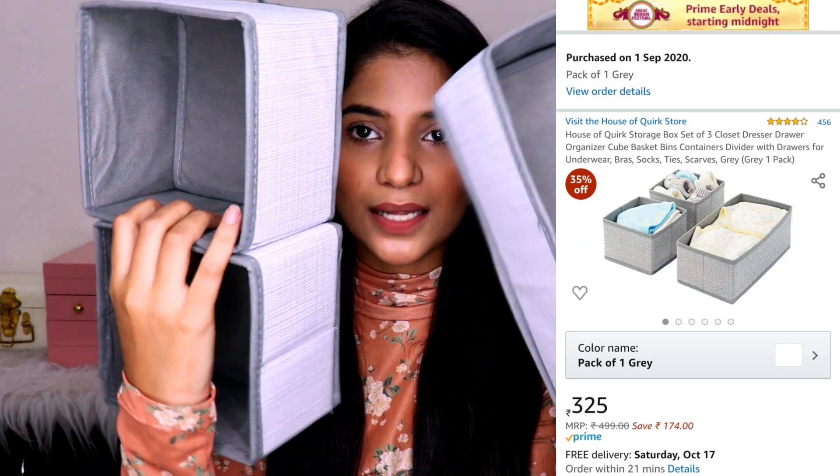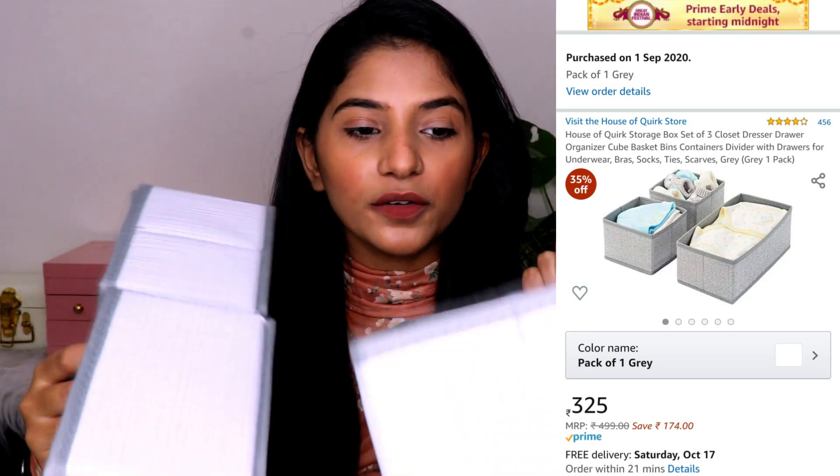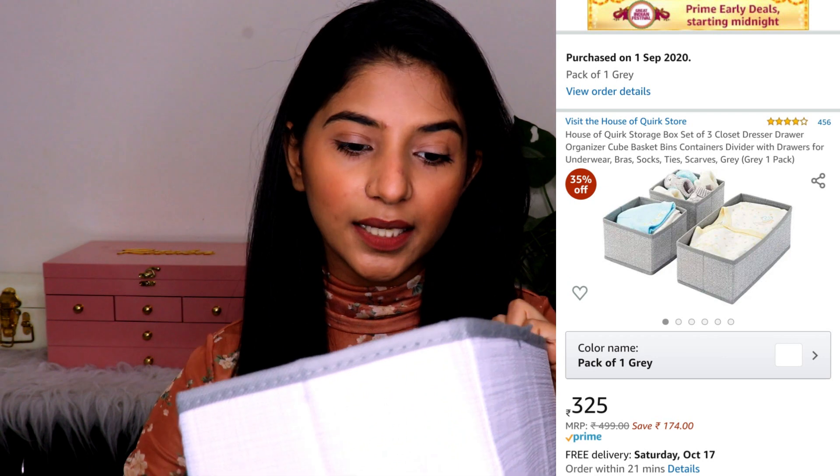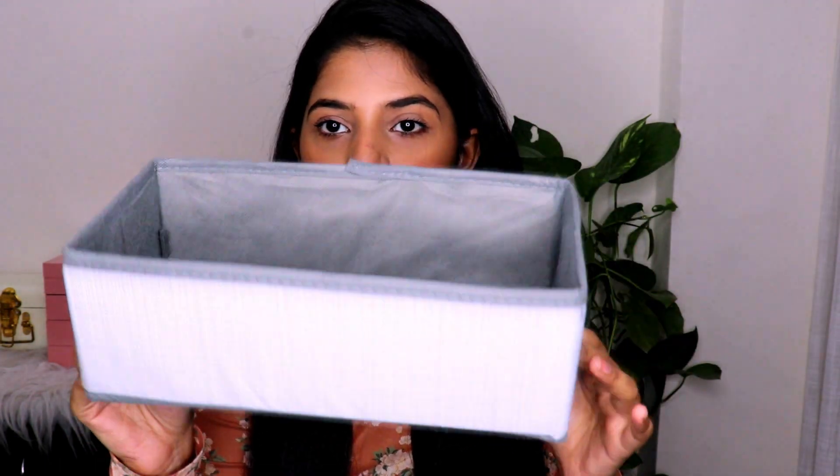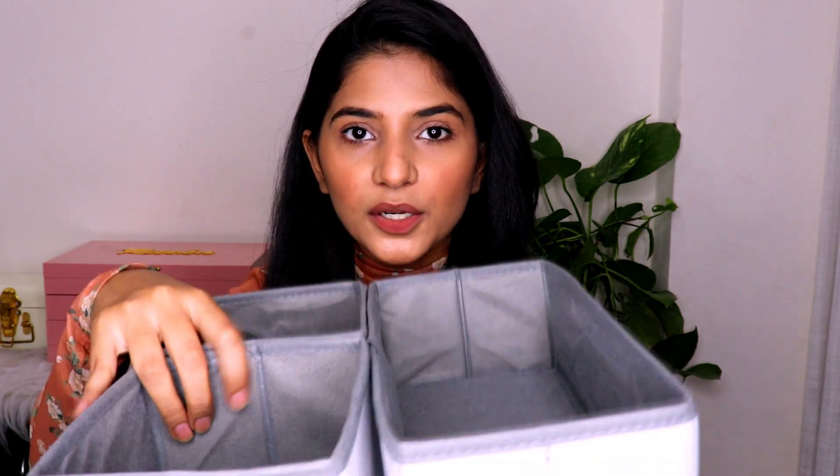The second product is an organizer. It comes in three parts and the material is pretty sturdy. You also get an insert inside to keep it in shape. It's basically to keep your stuff organized — you can keep it in your cupboard, study, or anywhere you like. I think this is something really amazing.